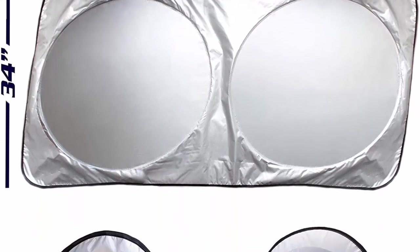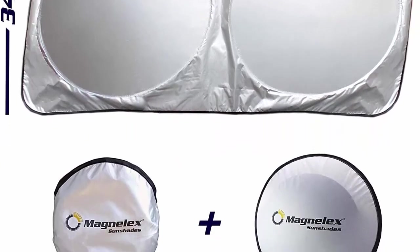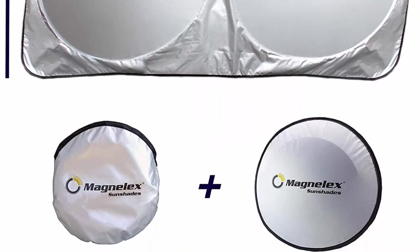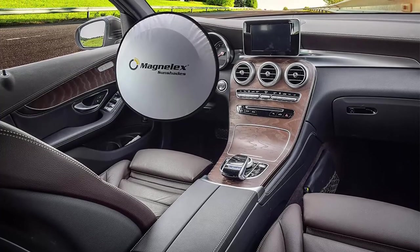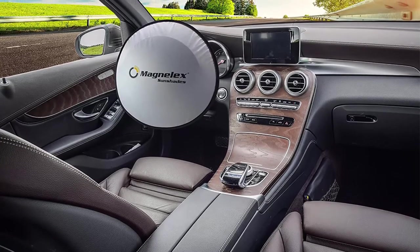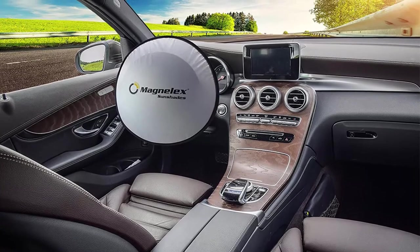Find your vehicle in the size chart. Premium quality 210T Reflective Polyester material blocks heat and sun, keeps your vehicle cool, and protects against damage caused by hot sunlight. Storage bag included — you can easily stash the sunshade in the storage bag for short or long-term storage.